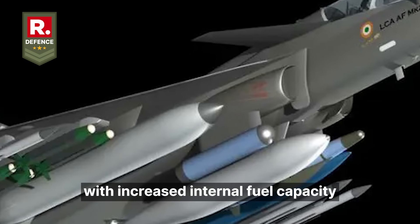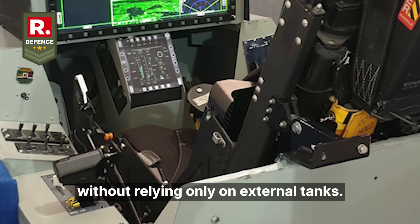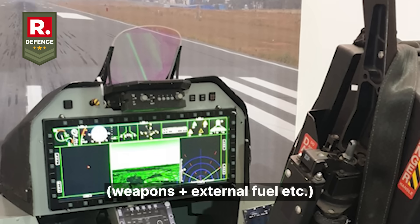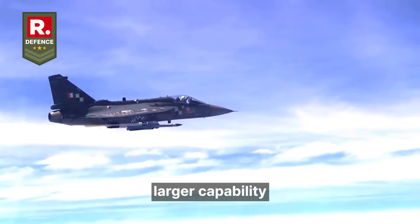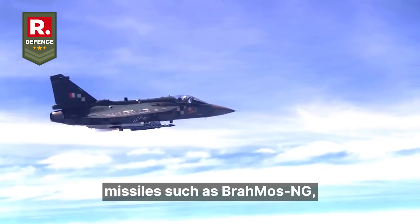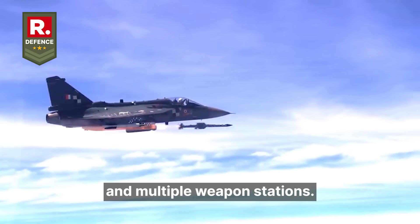The airframe is larger with increased internal fuel capacity to improve range and radius without relying only on external tanks. Payload is much heavier — reports suggest maximum payload around 6,500 kg of weapons plus external fuel — with more external hardpoints and capability to carry heavier missiles, including long-range standoff weapons, potentially air-to-ground missiles such as BrahMos, more robust air-to-air missiles like Astra, and multiple weapon stations.